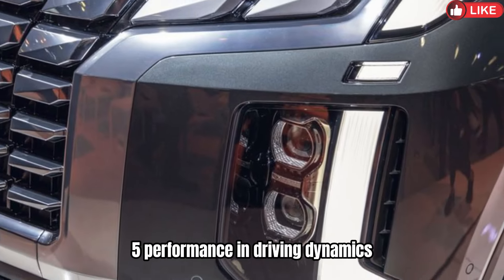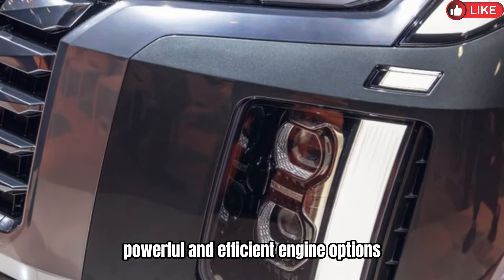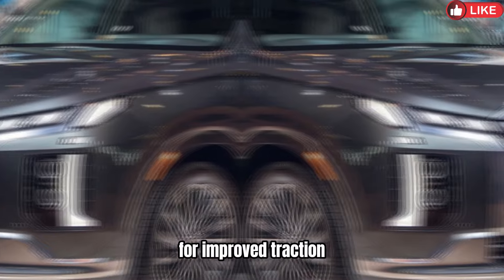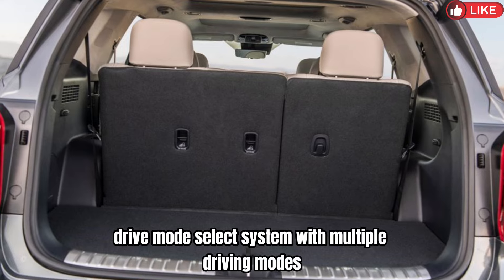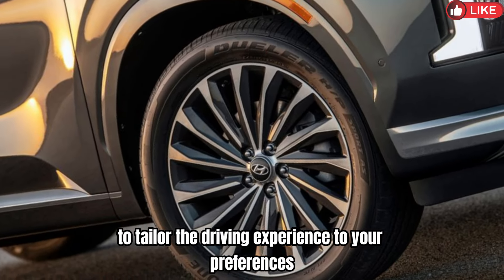5. Performance and Driving Dynamics: Powerful and efficient engine options, likely including a V6 engine paired with an automatic transmission. Available all-wheel drive for improved traction and stability in various road conditions. Drive mode select system with multiple driving modes, such as Eco, Sport, and Comfort, to tailor the driving experience to your preferences.